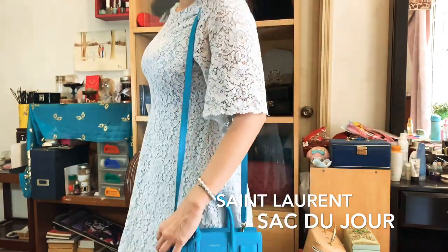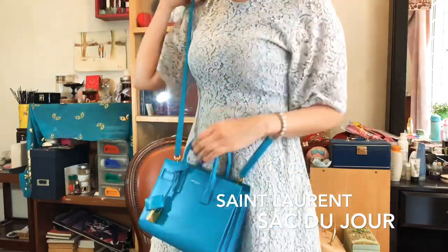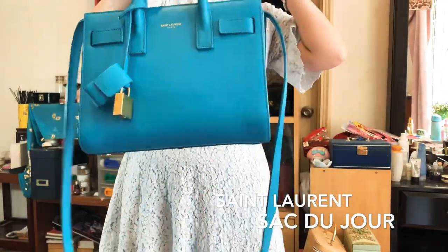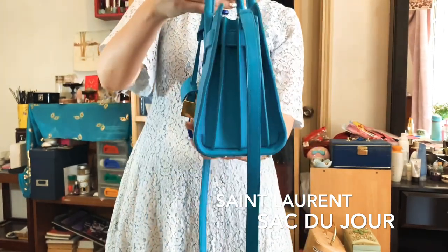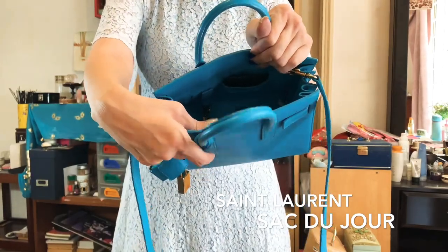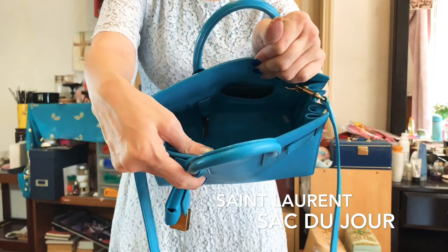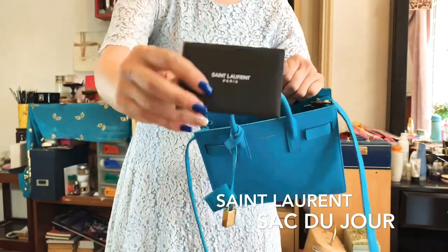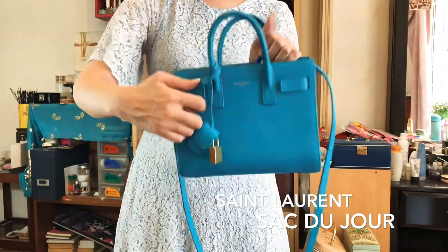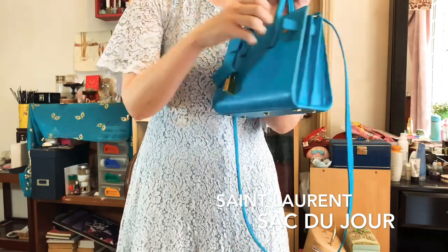I'm 5'5, so if I wear the single strap on the shoulder it hits like below my butt, but cross body it's just the perfect length. What I like about this bag is that it looks less serious because of the size compared to the baby and medium sizes. The inside is lined with a microfiber material and there is a little padlock which says Saint Laurent with a cute little clochette. The interior is an open space with a little slip pocket that has the authenticity card and the keys for the padlock. You can also extend the back using the extenders.